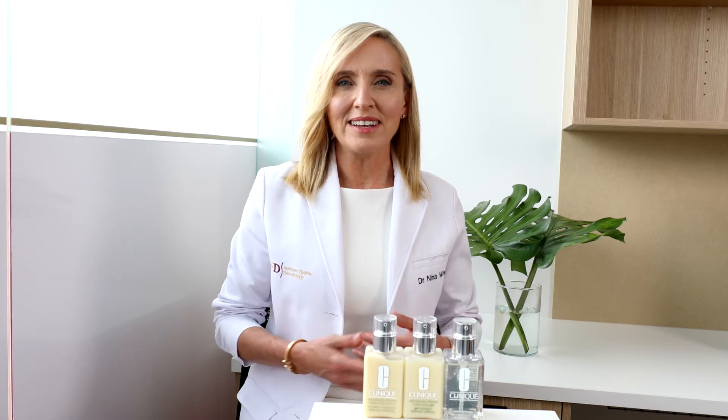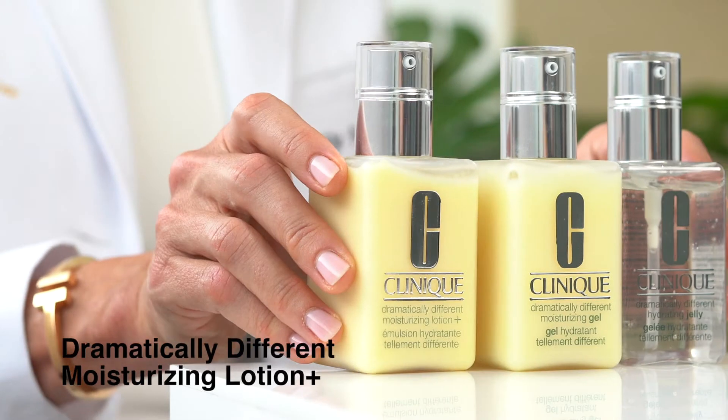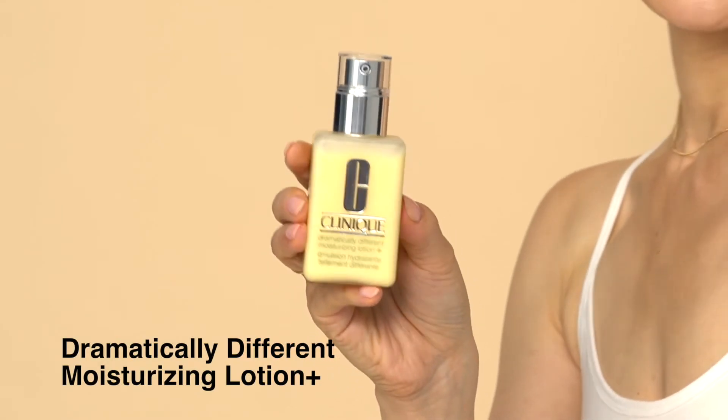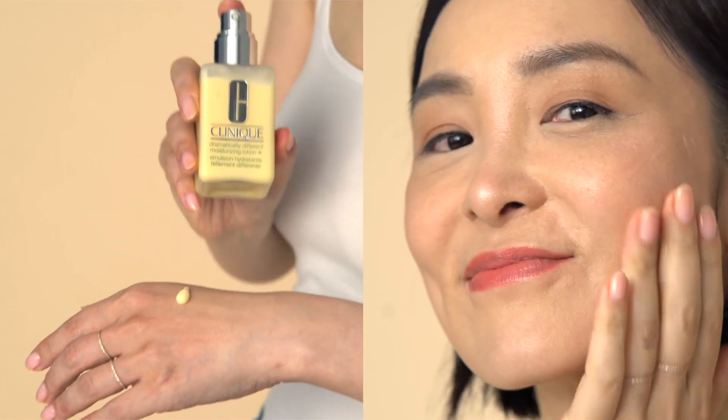Now with your skin type and texture preference in mind, let's select your moisturizer. For dry skin types, Clinique's Dramatically Different Moisturizing Lotion Plus is your go-to. It's a lightweight, non-greasy lotion that replenishes lost moisture and strengthens your skin barrier.